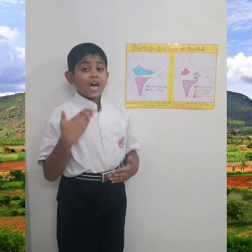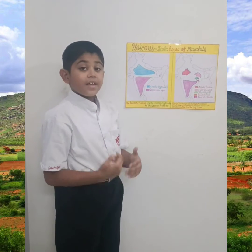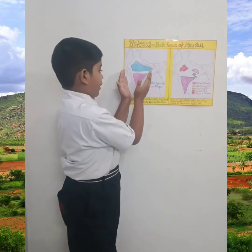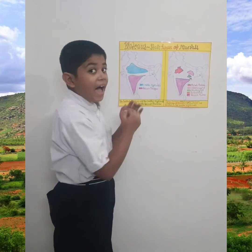The Deccan Plateau is located to the south of the northern plains. It is also known as the Peninsular Plateau because the south of India is in a triangular shape and is surrounded by water on three sides.